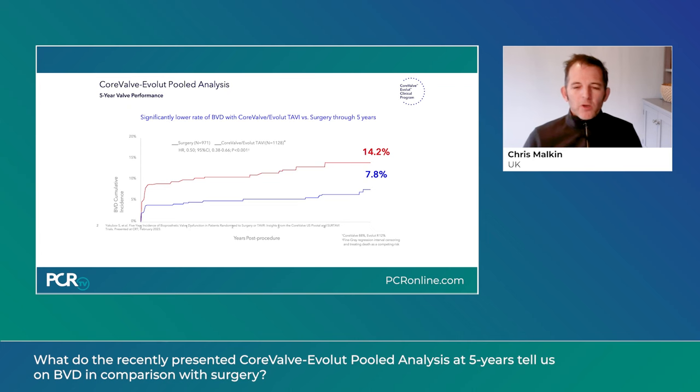We're fortunate to have this pooled analysis of the pivotal CoreValve and SURTAVI data. This is around 2,000 patients, half going to surgery and half TAVI, with an average age of 81. They're mostly male with an STS score of 5. The basic primary endpoint was that at 5 years, the rate of bioprosthetic valve dysfunction was 14.2% for SAVR and about half that — 7.8% — for TAVI.